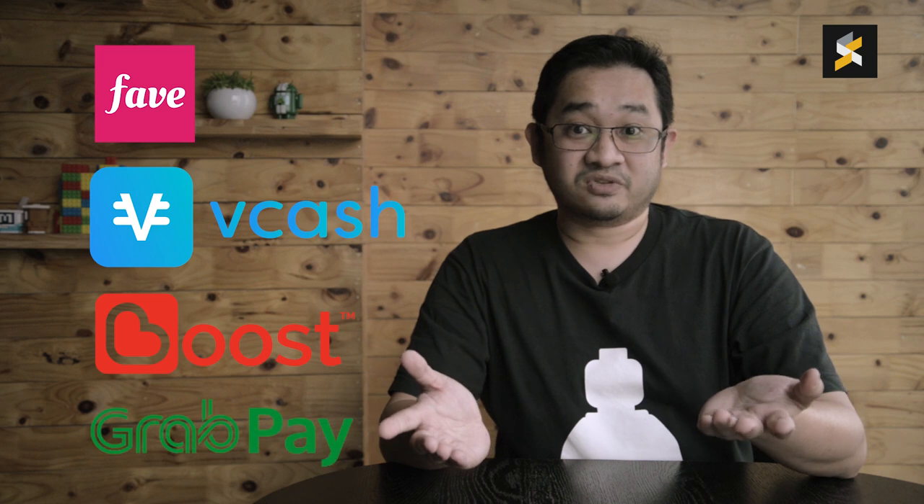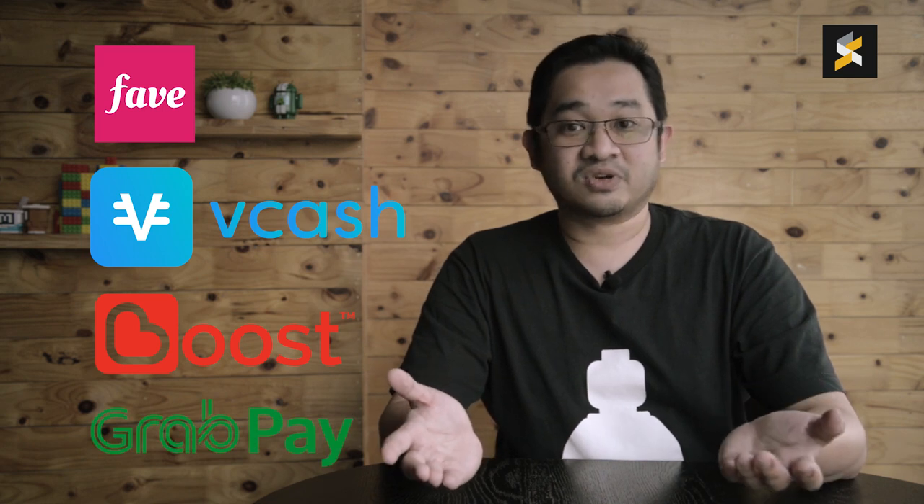If you look at Touch and Go app as an e-wallet, they have a long way to go. At the moment, they don't have that many merchants and you can see there's a lot of competition in the e-wallet space. You have FavePay, you have Vcash, you have Boost, and recently there's GrabPay which aims to be very aggressive in Malaysia this year. Boost claims that they have more than 25,000 merchant touch points, while GrabPay aims to surpass that figure by end of this year.